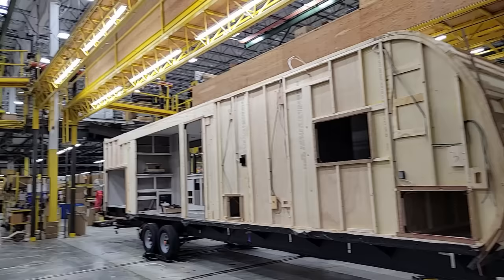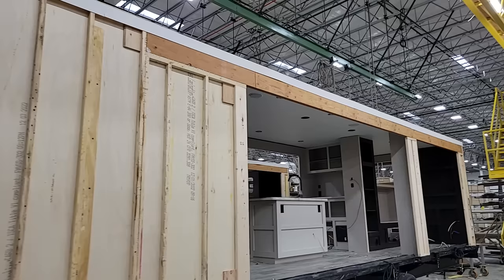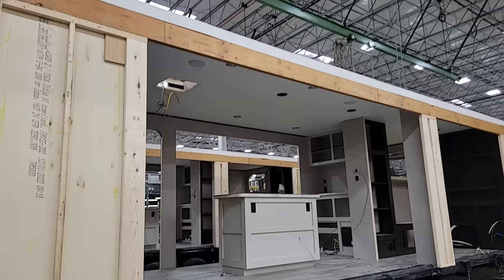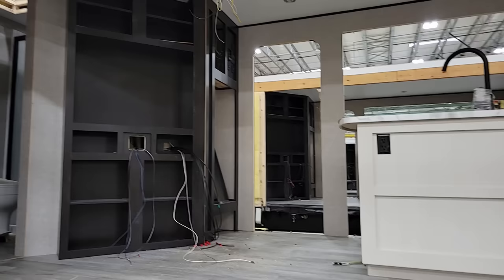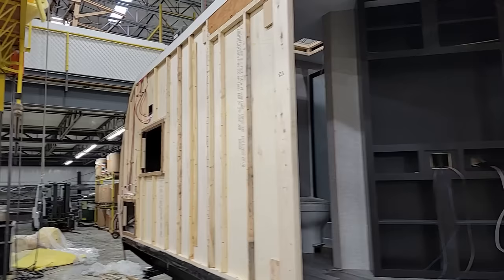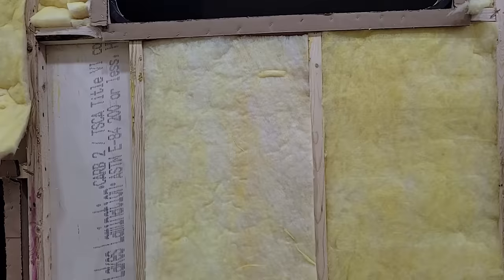Now we're starting to look like a travel trailer — we've got the walls assembled, ready to put the roof structure on. This gives you a good shot of that LVL header that goes across the top and how important it is to the slide room that's eventually going in. You can see our main interior components are already placed, the wiring is pulled, and we're really starting to take shape and look like an actual travel trailer.